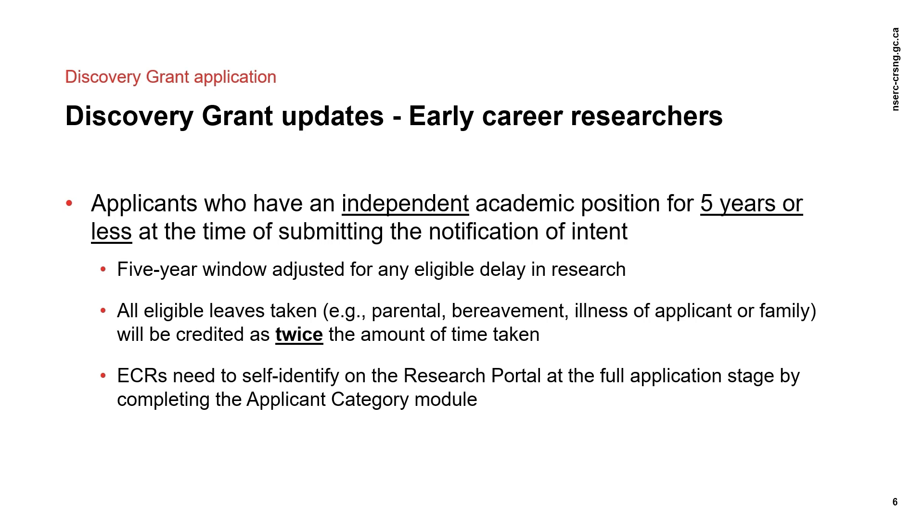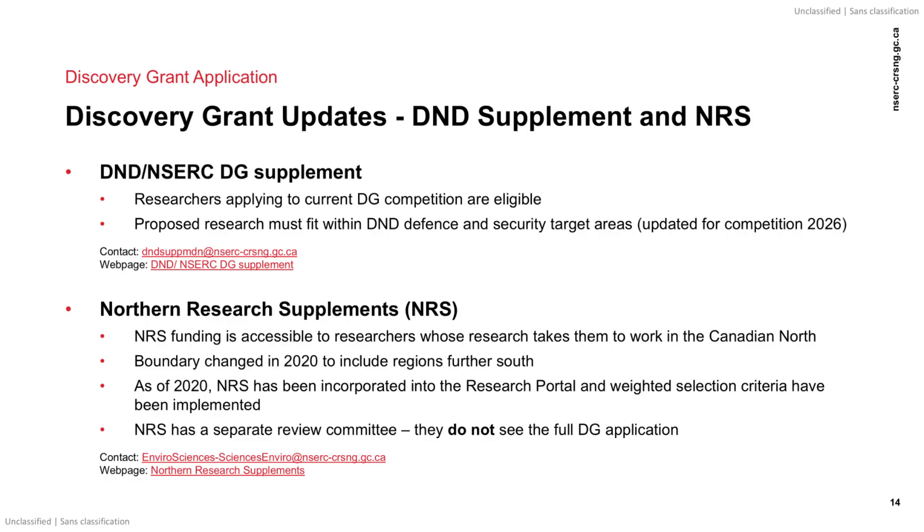ECRs need to self-identify on the research portal at the full application stage by completing the applicant category module. To be considered for one or more supplement or joint initiative, applicants must indicate it in the Supplement Joint Initiative section of the application. The DND NSERC Discovery Grant Supplement is a joint initiative between NSERC and Defence Research and Development Canada, an agency of the Department of National Defence.